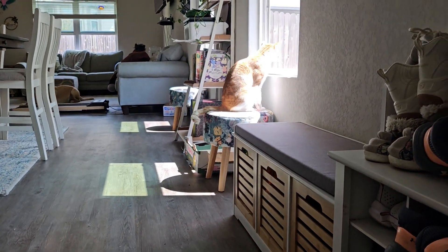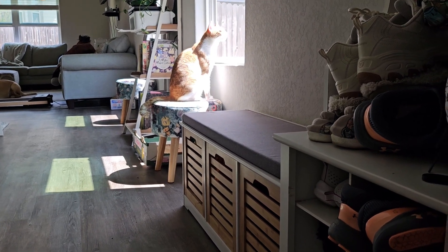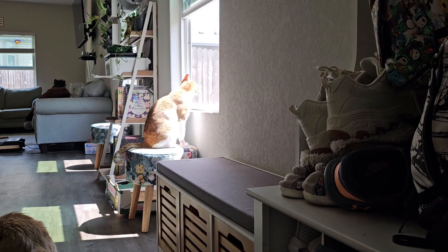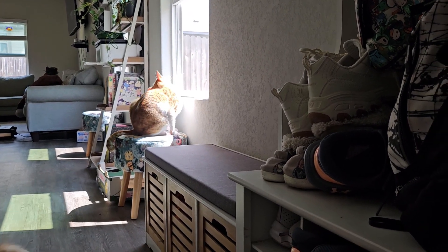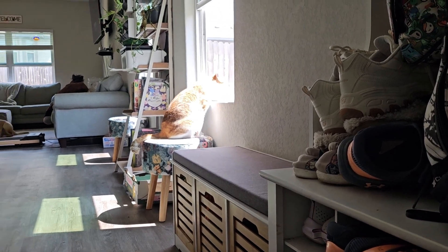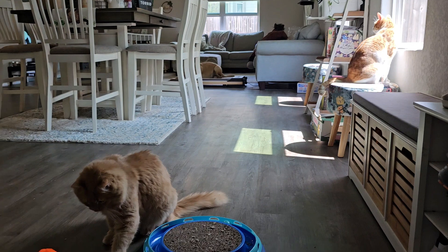He likes to sit up. I have two of those stools — I was smart enough to buy two. I have two stools so the cats can each have one at a window in my dining area and they don't have to share, because the stools aren't that big. It's not a great photo of Link there with the sunshine, but it makes them happy.